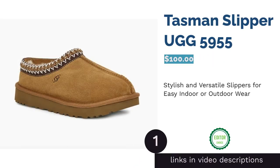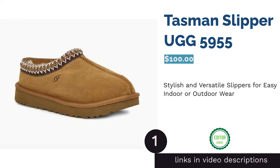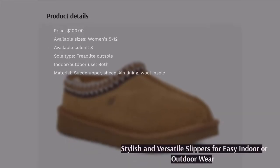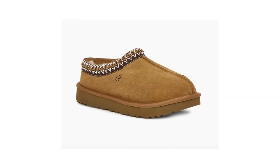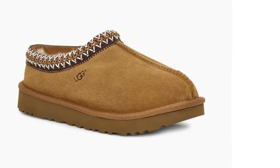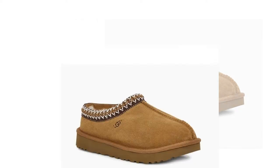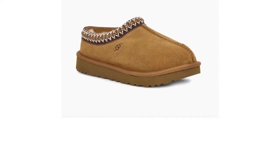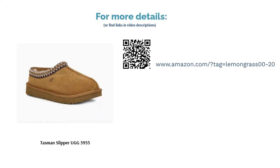The first product on our list is the Tasman Slipper UGG 5955. These slippers are easy to slip into and keep your feet warm with all natural materials like wool and suede. They feature TreadLite outsoles which are lighter, sturdier, and offer better cushioning and traction than traditional EVA outsoles. Many reviewers recommend sizing up because the fur inside is very thick, however they will likely stretch with regular wear. Overall, reviewers love these slippers for both indoor and outdoor use, noting they're sturdy enough for a quick trip to the store but comfortable enough to wear around the house.